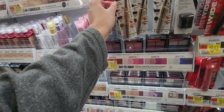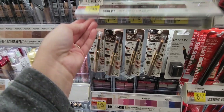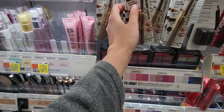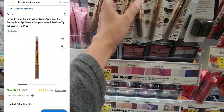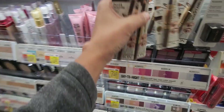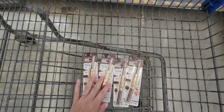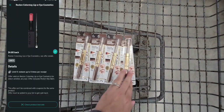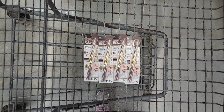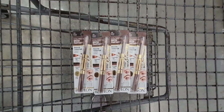Our first deal is on the Revlon brow gel pencils. These are priced at $7.48, but we're going to price match them for $2.54. There are four of these, so I'm picking up four for a total of $10.16. Ibotta is going to give us back $4 for each one, which is $16 back total. This is going to be completely free and a $5.84 moneymaker — such an amazing deal!